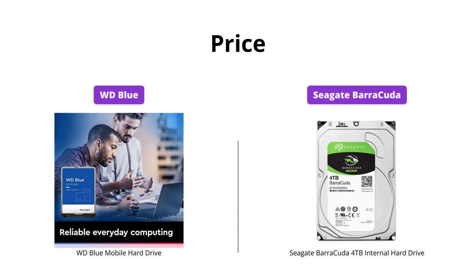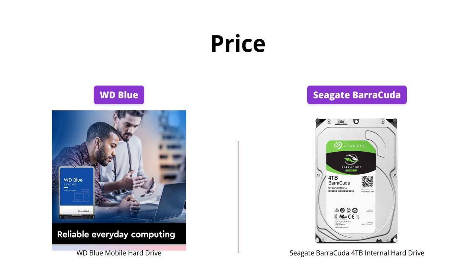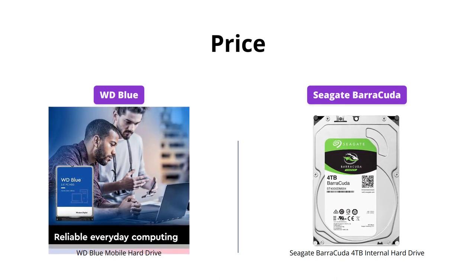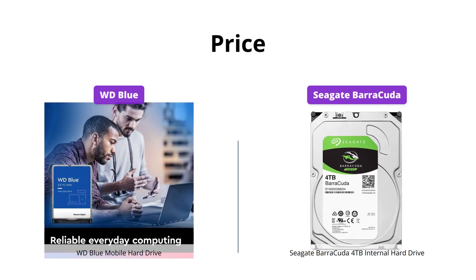Both WD Blue and Seagate Barracuda are competitively priced, with a difference of only $3. WD Blue offers a reliable drive at an affordable price point, while Seagate Barracuda delivers excellent performance and capacity for the price.